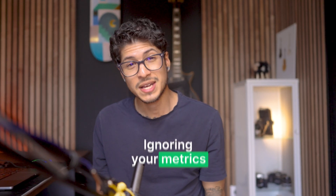Another mistake is ignoring your metrics. Deliverability issues usually show warning signs before becoming catastrophic. Watch for declining open rates or increasing bounces. A 5% drop in open rates can signal the beginning of deliverability problems.